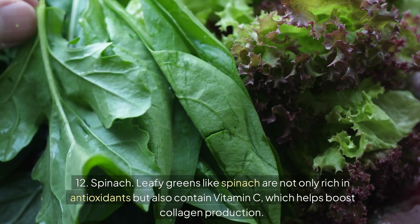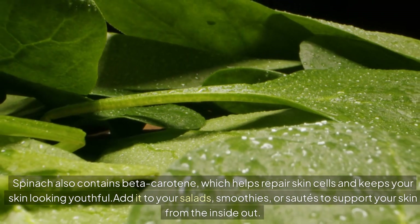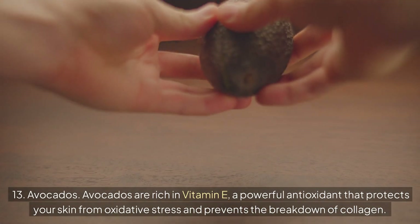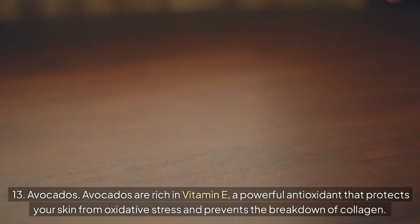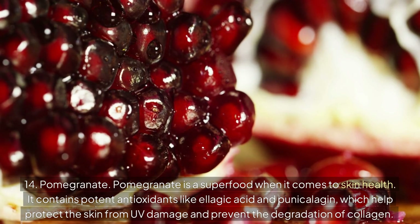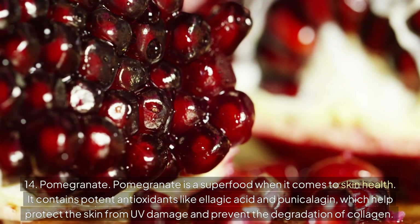Number 12: Spinach. Leafy greens like spinach are not only rich in antioxidants, but also contain vitamin C, which helps boost collagen production. Spinach also contains beta-carotene, which helps repair skin cells and keeps your skin looking youthful. Add it to your salads, smoothies, or sautés. Number 13: Avocados. Avocados are rich in vitamin E, a powerful antioxidant that protects your skin from oxidative stress and prevents the breakdown of collagen. They also contain healthy fats that help keep your skin hydrated and supple. Number 14: Pomegranate. Pomegranate is a superfood when it comes to skin health. It contains potent antioxidants like ellagic acid and punicalagin, which help protect the skin from UV damage and prevent the degradation of collagen. Drinking pomegranate juice or adding the seeds to your salads can give your skin an antioxidant-rich boost.